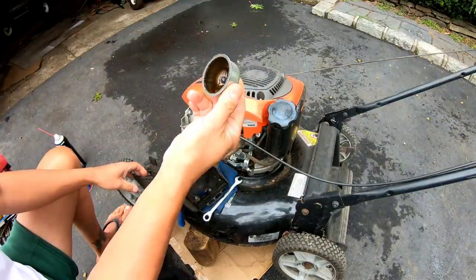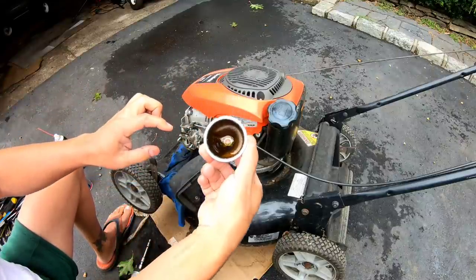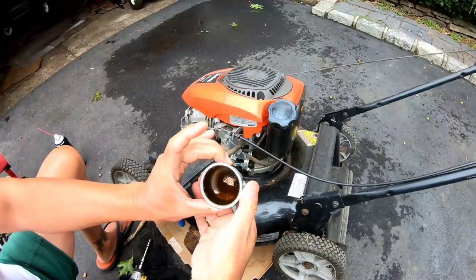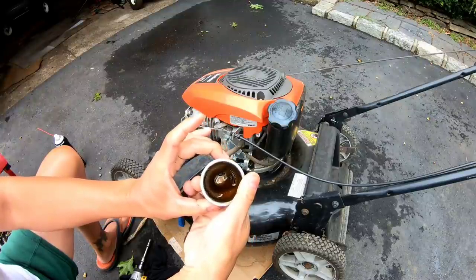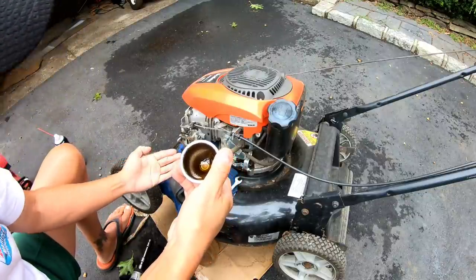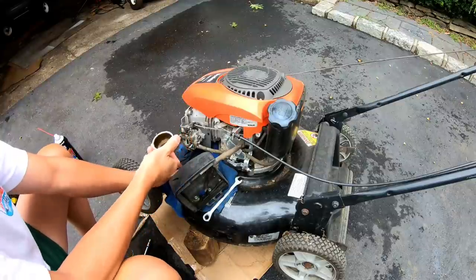Not too bad actually. It's very rusty and corroded in the bowl, but not a whole lot of debris or gum in there. I'm going to take it off because look at all that rust in there — I'm going to have to clean it up pretty well.